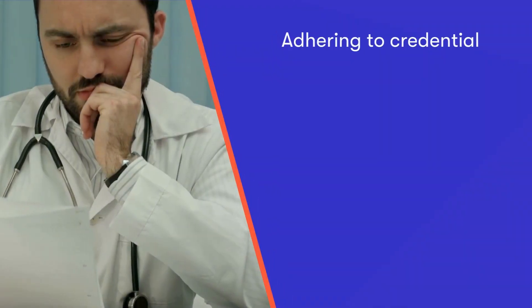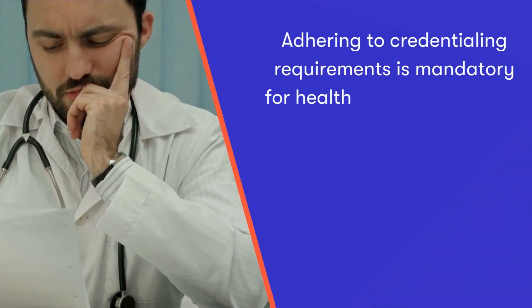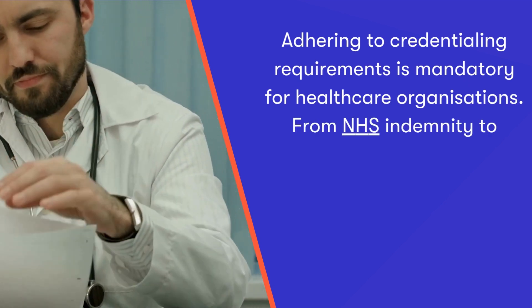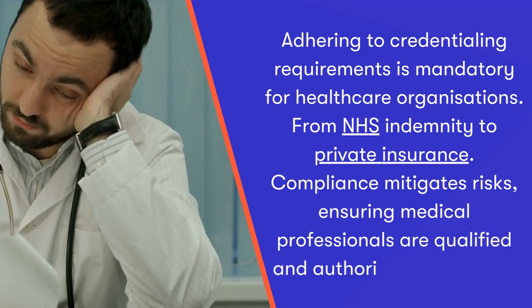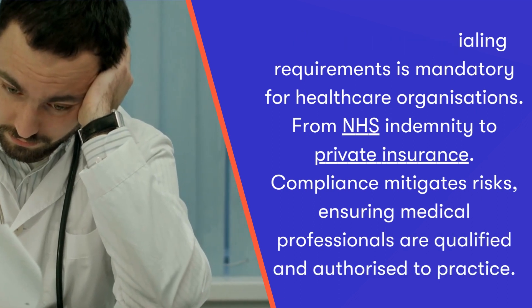Number three: compliance and insurance. Adhering to credentialing requirements is mandatory for healthcare organisations, from NHS indemnity to private insurance. Compliance helps to mitigate risks, ensuring medical professionals are qualified and authorised to practice.